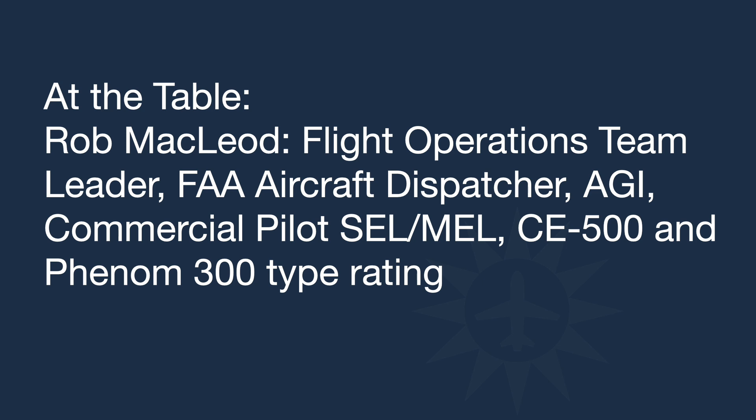An important thing to know about the DCSFRA flight plan is that it's a VFR flight plan, so you are operating under VFR rules. You don't have to have an instrument rating to file this flight plan, but ATC is going to handle you like an IFR flight plan. That means you're not going to have the standard VFR search and rescue services that you would with a normal VFR flight plan. But if you go missing in the DCSFRA airspace, they're going to come looking for you.